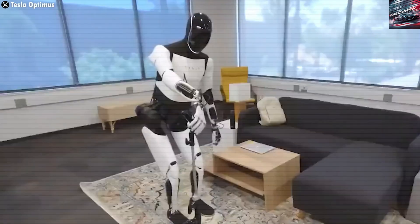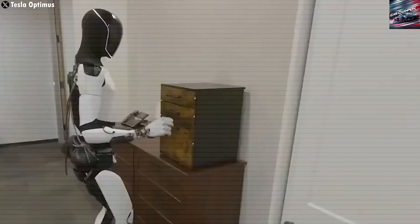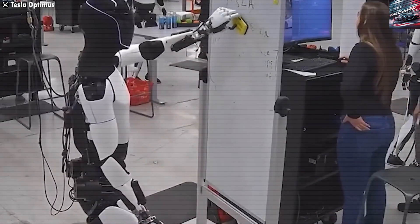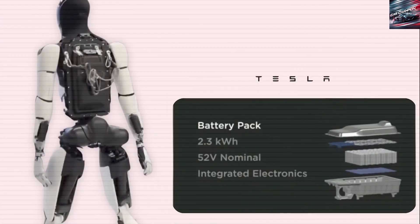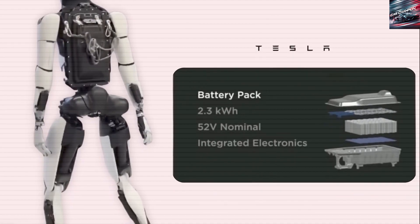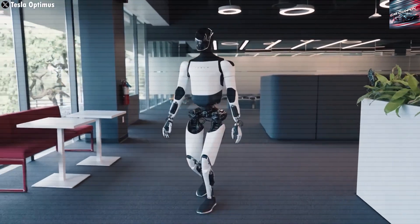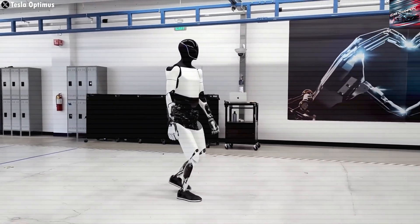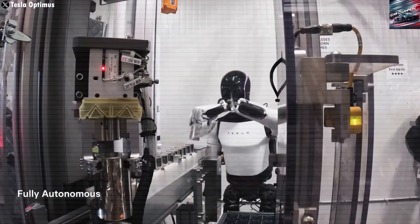Another game-changing feature is shared learning across units. When one Tesla Bot learns a new task, that data is uploaded and shared across the entire fleet. So, if one robot learns to cook an omelet, every Optimus unit can perform the same task instantly. This shared intelligence creates a feedback loop that accelerates learning exponentially, unlike the linear learning curve of humans. In a Tesla factory, once one bot figures out how to assemble a specific part, all others can follow suit — a massive leap in manufacturing efficiency.